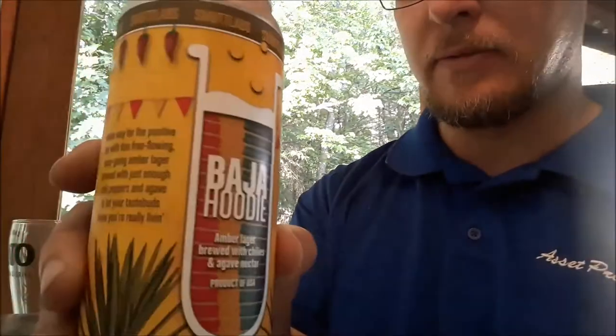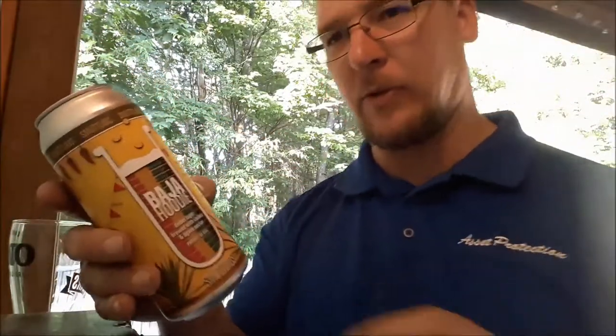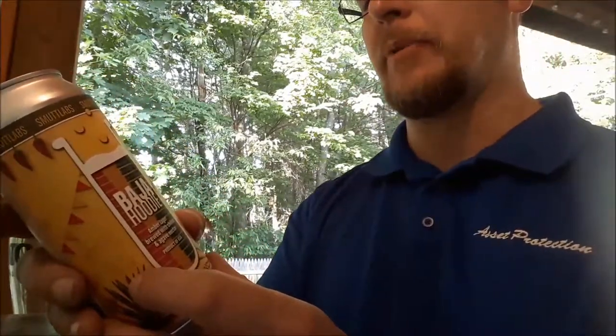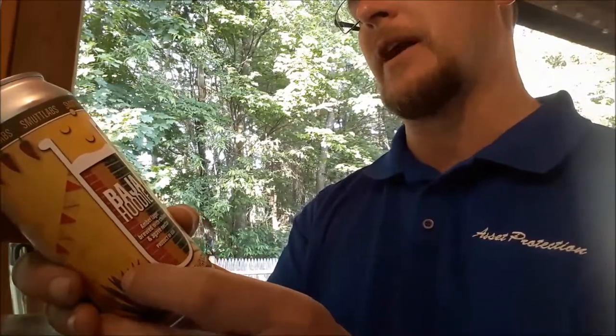That is the can art. There's a little story on the side. The ABV is 6.8% and this is two and a half months old at the time of this recording. 'Make way for the positive day with this free-flowing, easy-going amber lager brewed with just enough chili peppers and agave to let your taste buds know you're really living.'